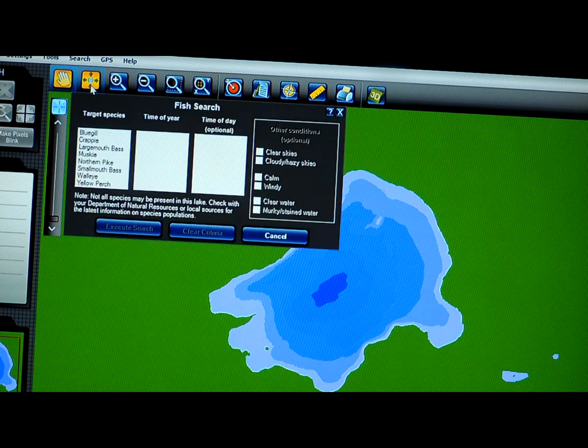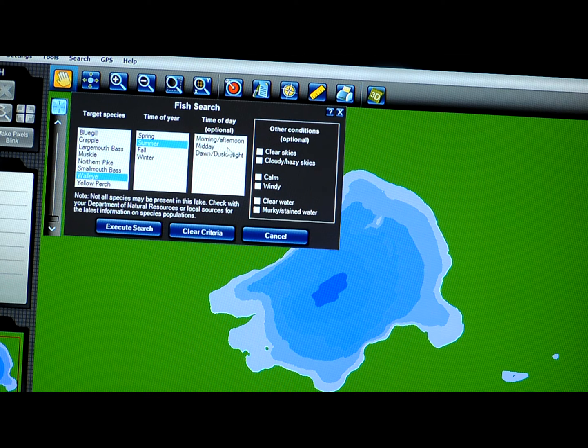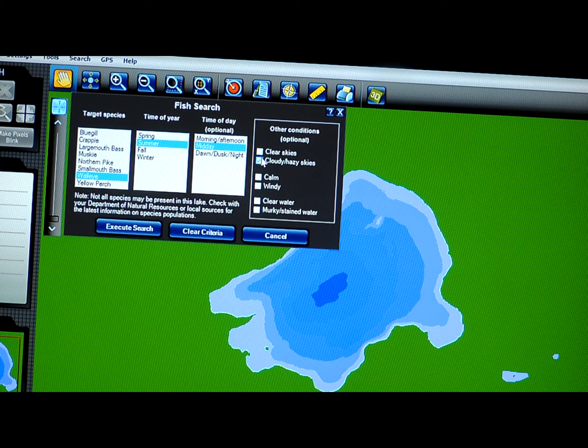I'm going to select Fish Search and look at the species. I'm a walleye guy, so I go over to the walleye selection. Currently we're in summer and I'm planning to go out at midday — those are my criteria for my search. But you can put in additional things: in this case I'm going to say it's cloudy, it's windy, and the water is murky. At this point I can execute a search to find out where on this lake those fish should be staged.